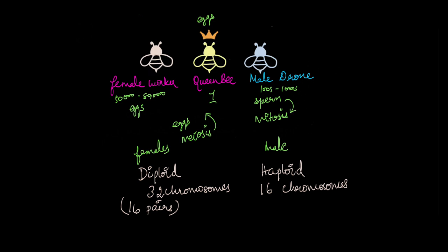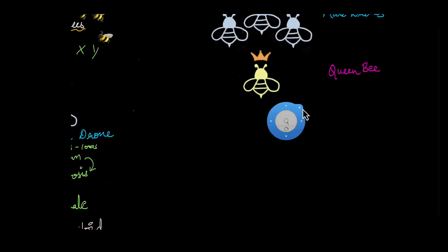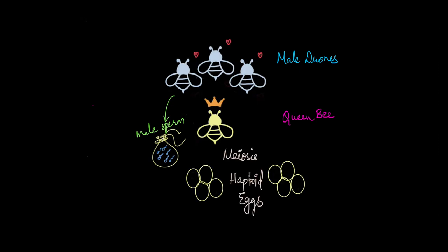When it is time for the queen bee to mate, she will mate with many male drone bees — not just one or two, but many. She has a special pouch-like structure in her body in which she can store the sperm she collects from the male bees. After that, she lays eggs. The eggs are produced by the process of meiosis and are haploid. Once she lays the eggs, here is where the sex is determined in honeybees. Some eggs are fertilized by the male sperm, whereas some are not.